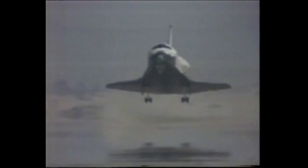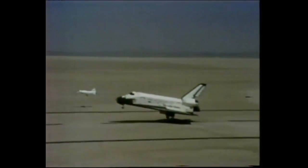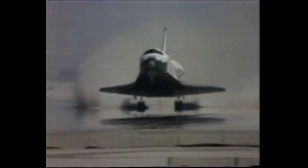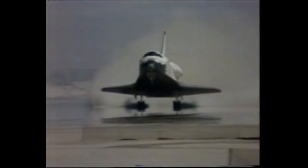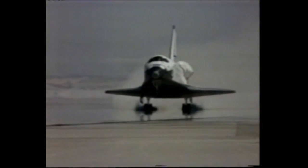STS veut dire Space Transportation System ou Système de Transport Spatial. La mission fut un succès, et deux jours après le décollage, la navette est de retour sur Terre, ouvrant la voie à un programme de vol historique. Mais avant d'en dire plus, il faut remonter aux années 70.